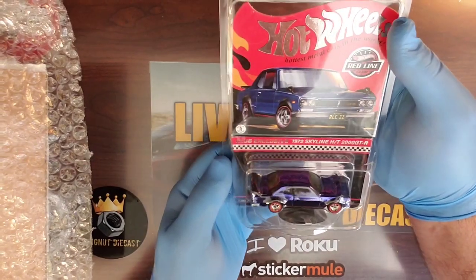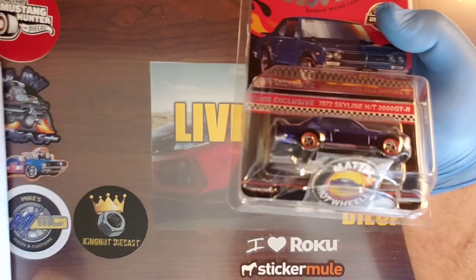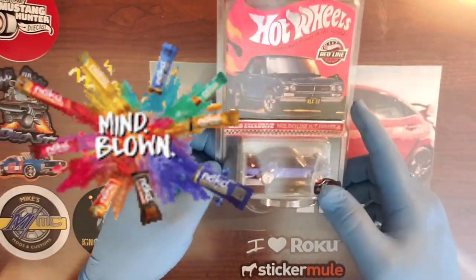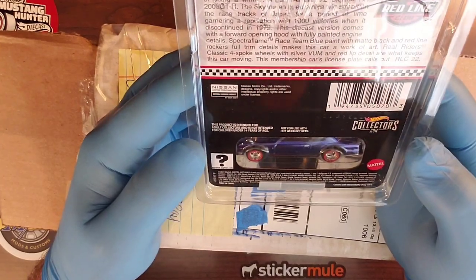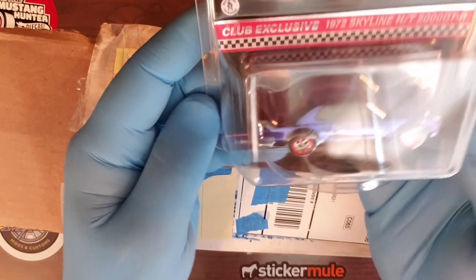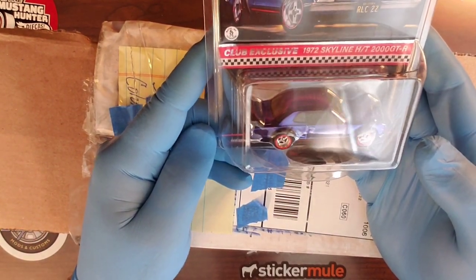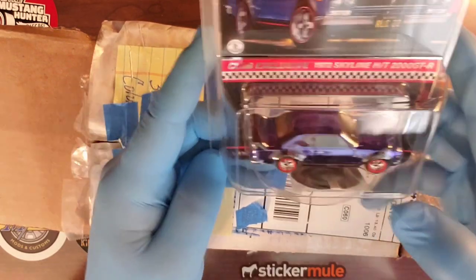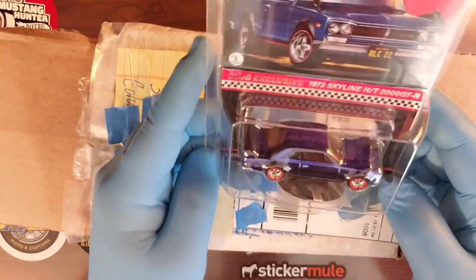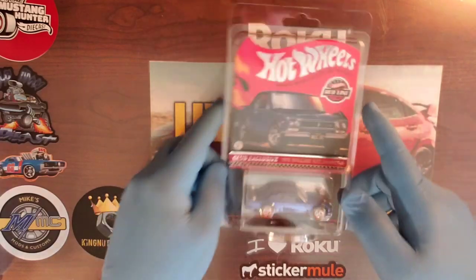It's got the Mattel Hot Wheels pin right there. I'm absolutely beside myself — I'm speechless. I almost don't know what to say. I can't thank you enough, Tom. I can't believe that he sent this to me. I don't know what I did to deserve this from you. RLC 2022 2000 GTR. Unbelievable. You know, I'm a JDM guy. This Skyline is absolutely beautiful — it's got the four spoke chrome wheels with the Redline tires. The blue paint is just unbelievable. And my camera, I know it's not doing it justice.